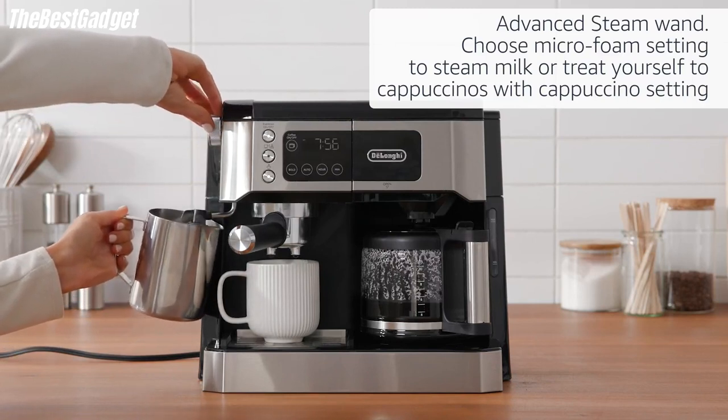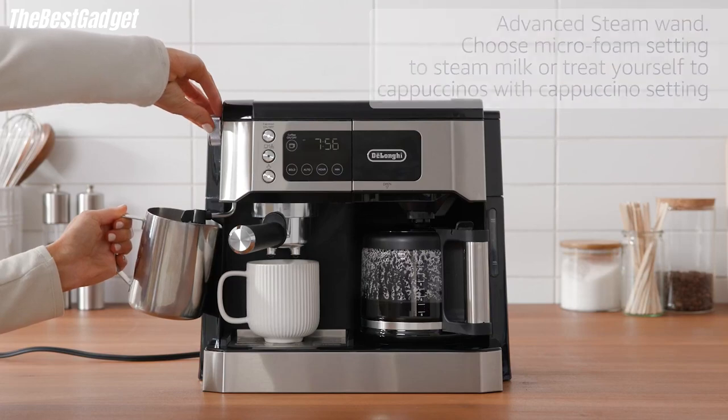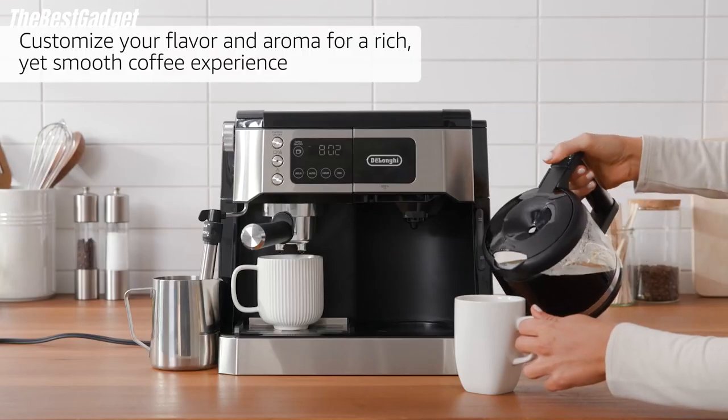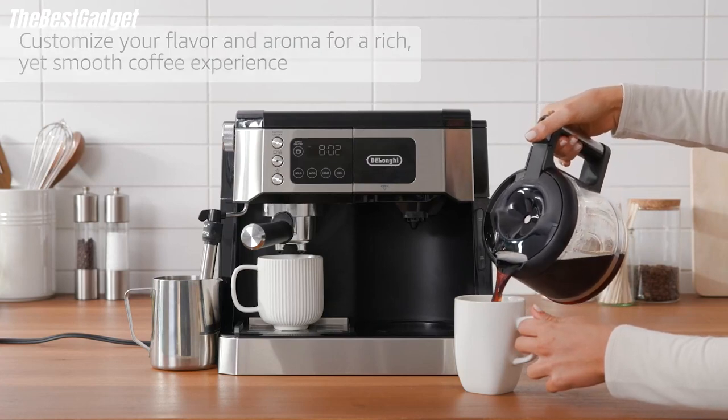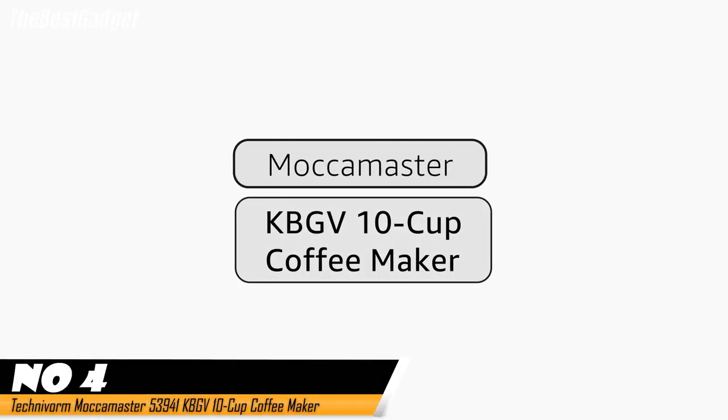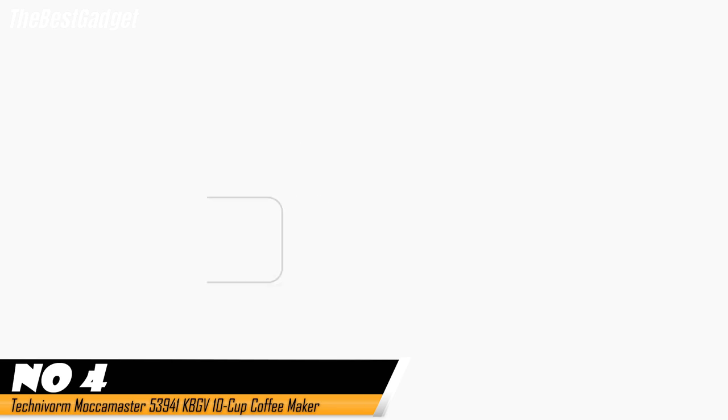Our taste testers also gave the DeLonghi top ratings for its coffee's taste — three different testers dubbed it coffee that they would always look forward to waking up to, though it didn't brew the strongest espresso. Number four: the Technivorm Moccamaster KBGV Select 10-cup coffee maker.